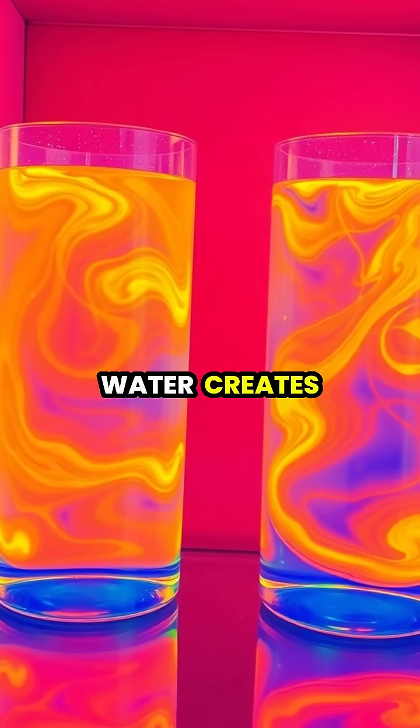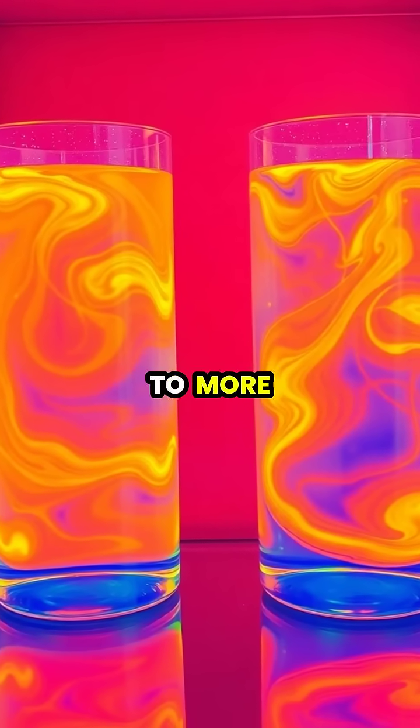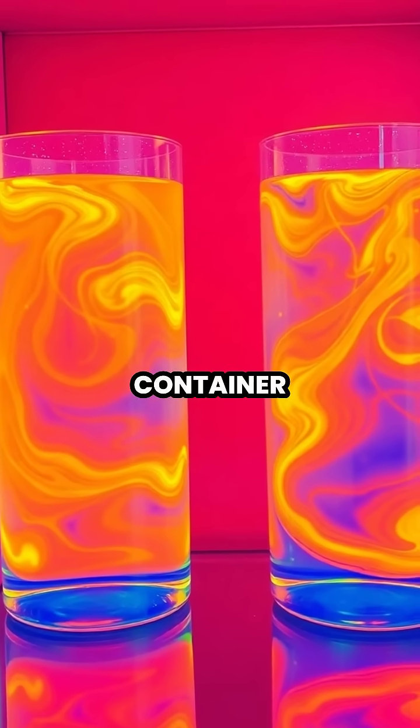The warmer water creates stronger convection currents as it cools, potentially leading to more rapid heat loss throughout the entire container.